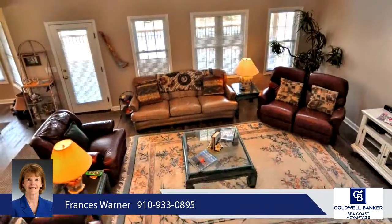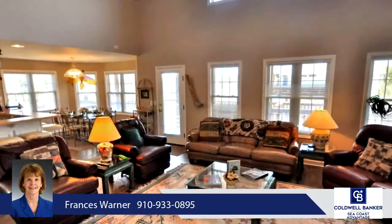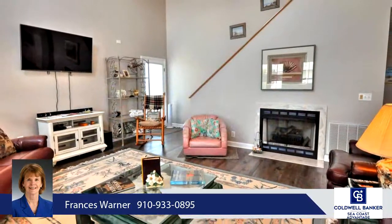All four bedrooms are carpeted. Two bedrooms on the first floor share a full bath and each opens to a large deck. Both bedrooms on the second floor are ensuite and open to a deck with ocean views.